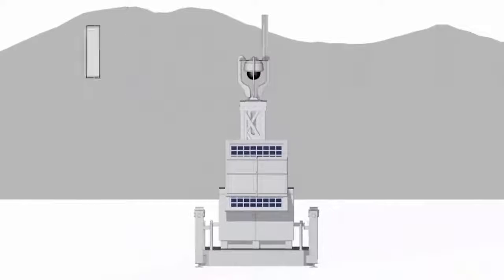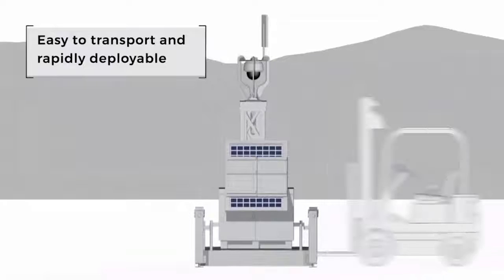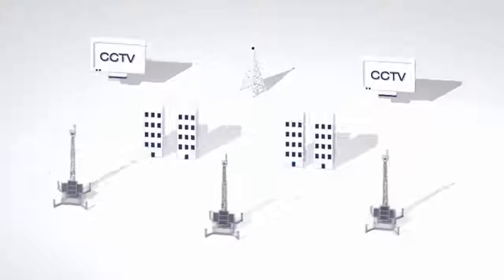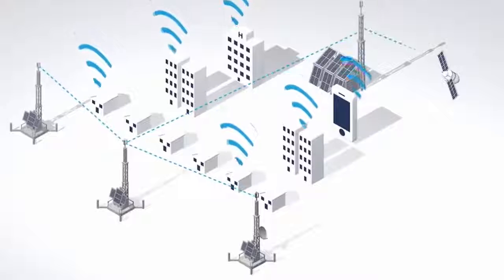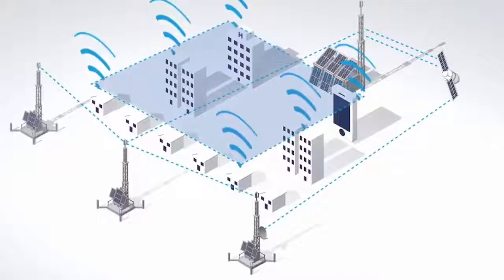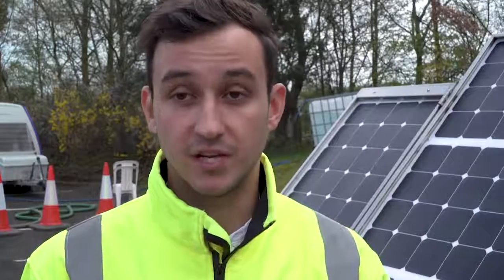You need a forklift truck to put it into position, and then from there it is deployed by a team of two people. It provides surveillance which can be transmitted over 3G, 4G, satellite communication, or point-to-point wireless. It can transmit surveillance data via those methods, but it can also actually provide communication — 3G, 4G cellular transmission — in rural areas where there's minimal access to this kind of communication.